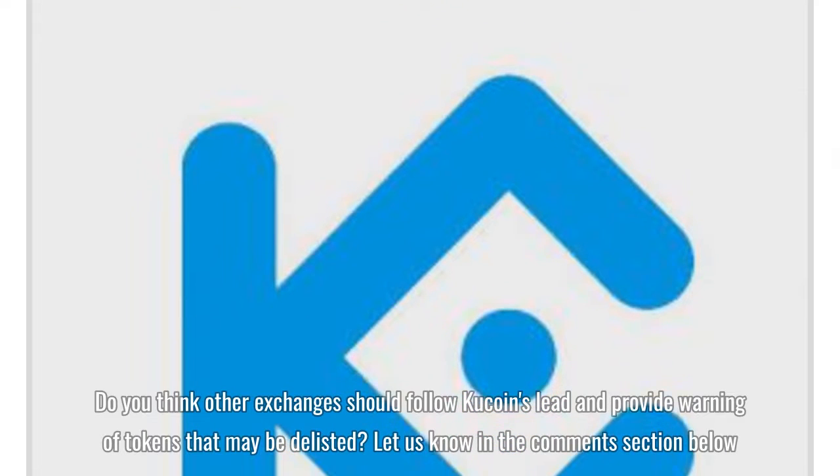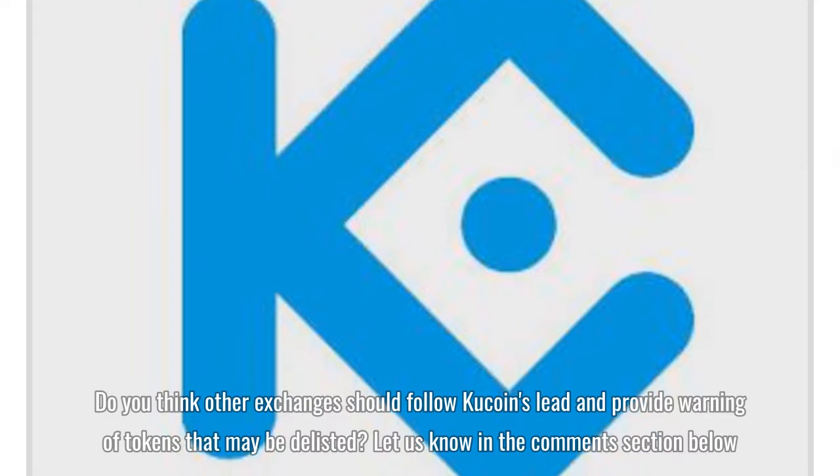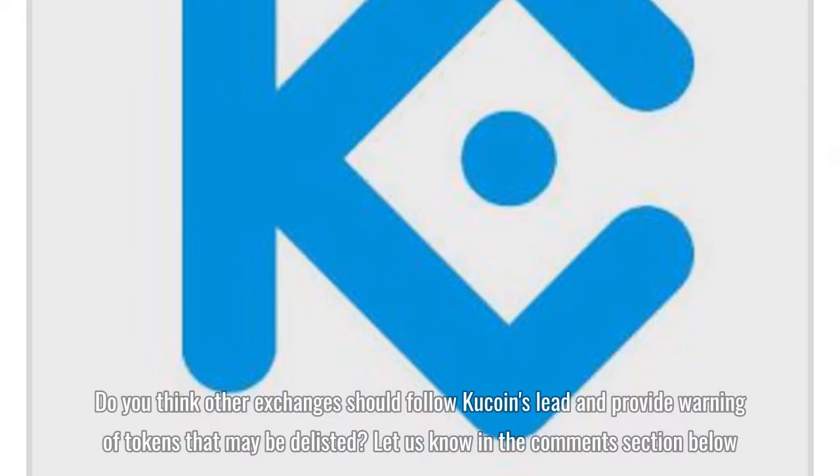Do you think other exchanges should follow KuCoin's lead and provide warning of tokens that may be delisted? Let us know in the comments section below.